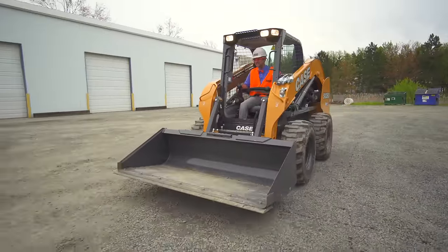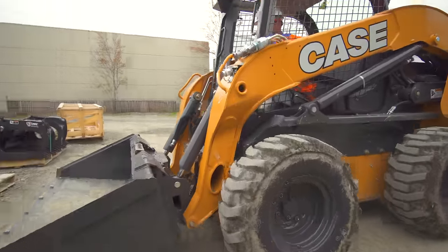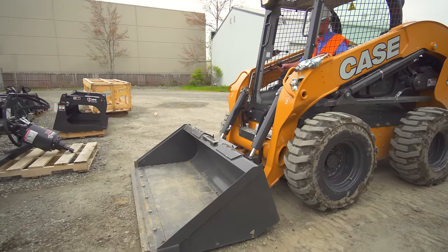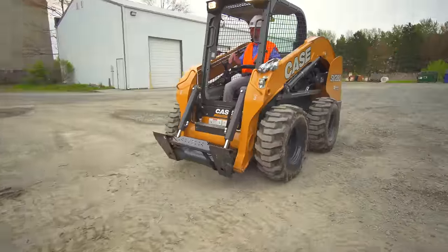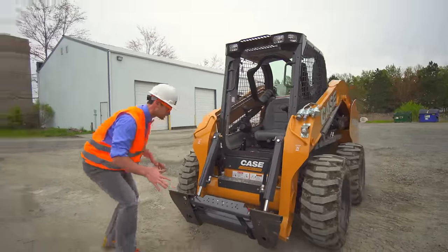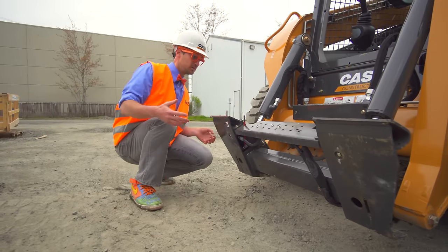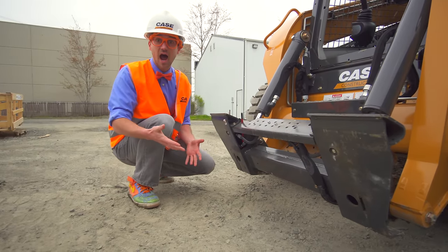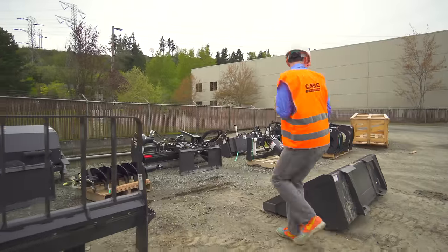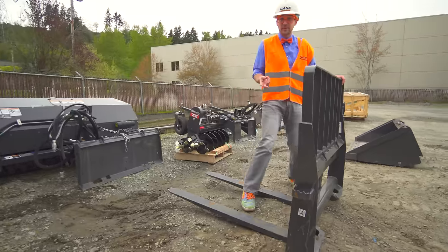So much fun driving the skid steer. Okay, now I'm going to take off the bucket and then we're going to choose a different attachment. Watch this! Did you see what I just did? This is where the attachments attach to. Now that there's nothing here, I think we should go find one. Look at all of them! Well, that's the bucket, obviously, and then some pallet forks used to pick up some pallets.